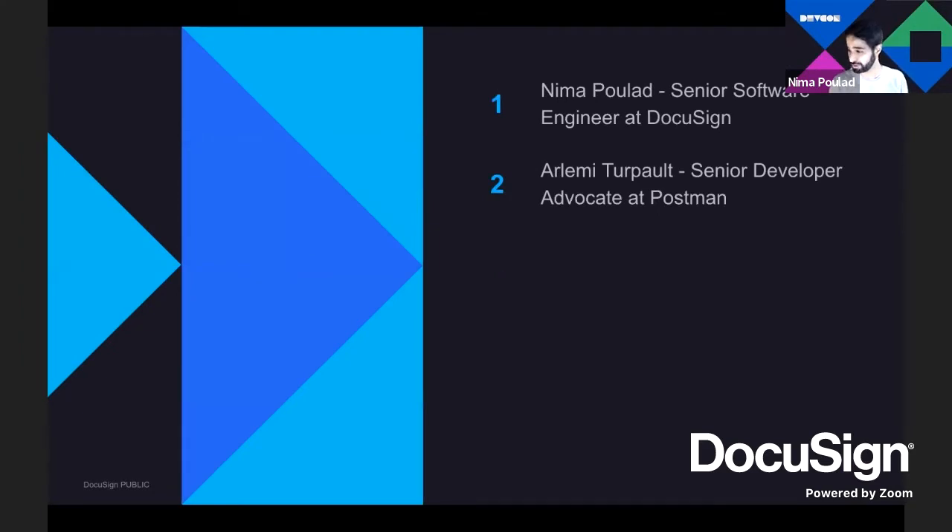My name is Nima. I'm a senior software engineer at DocuSign. My primary responsibility is all the SDKs that DocuSign releases — we have e-signature, notary, monitor, rooms, and all these products, and every product comes with its own SDK for five languages. My primary responsibility is improvement and release of these SDKs, but I've also done some work with our Postman collections, which is what brings me here today. Arlami is a senior developer advocate at Postman. He shouldn't have any issues with the Postman side of the challenge. Part of his responsibility is working with partners. He's joining us from Europe, so it's exciting to have all the different time zones on one call.